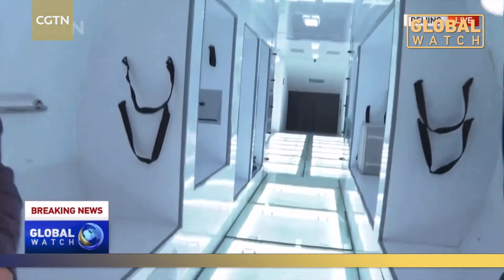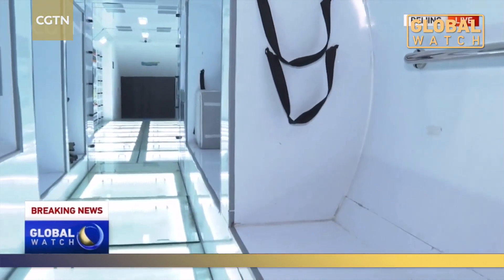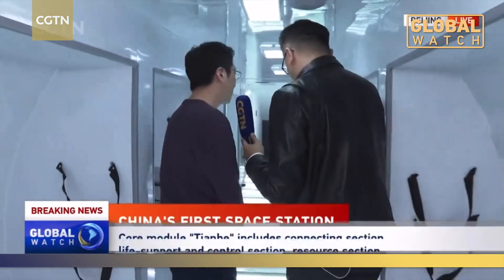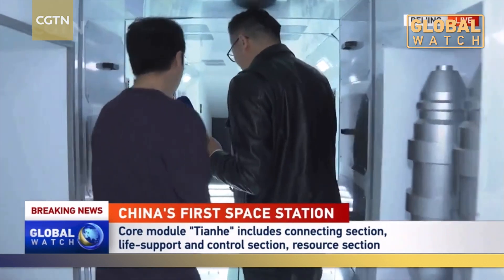From this angle, this place looks like a living space. This is the living environment of the astronauts — there is limited space, as you can see. Moving on, you can see two parts of this capsule. Beside the living quarters, this is like the office of the astronaut.